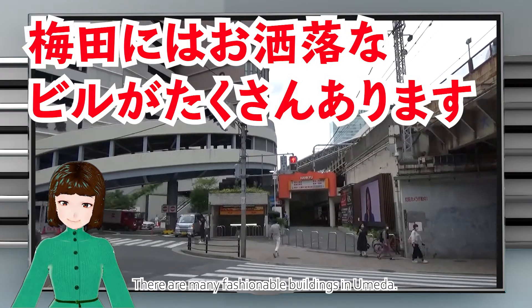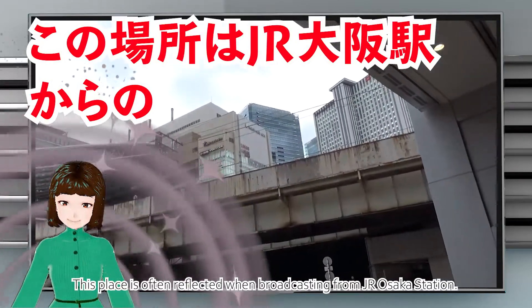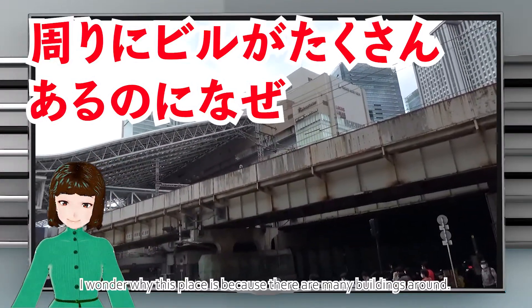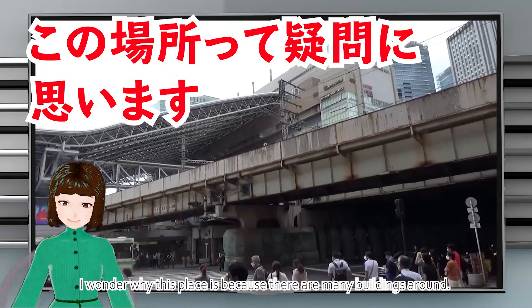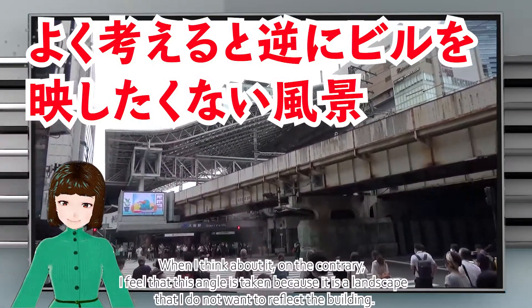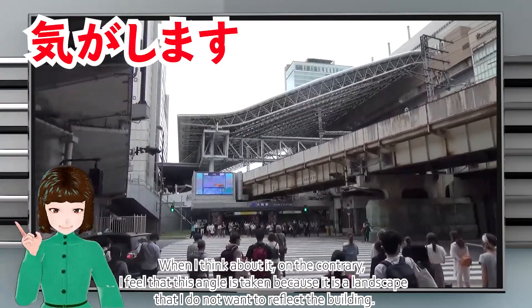There are many fashionable buildings in Umeda. This place is often shown when broadcasting from JR Osaka station. I wonder why this particular spot is chosen when there are so many buildings around. When I think about it, on the contrary, I feel that this angle is taken because it is a landscape that they do not want to reflect the buildings.